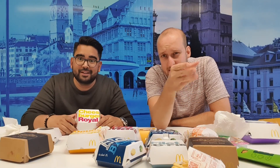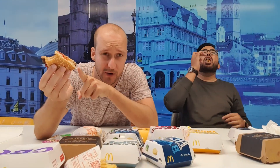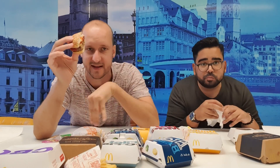Next one on the list: Cheeseburger Royale. That's like the same burger as the Quarter Pounder — we just call it Cheeseburger Royale in Switzerland. It's the burger meat, ketchup, onions, and cheese. That's it.